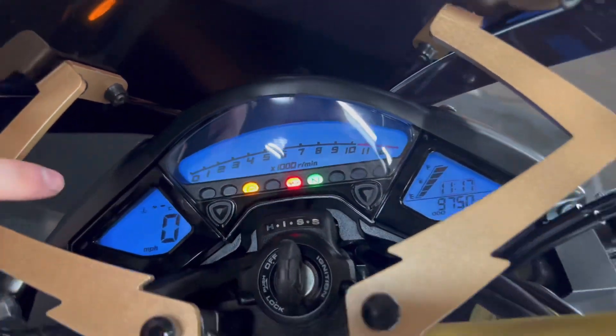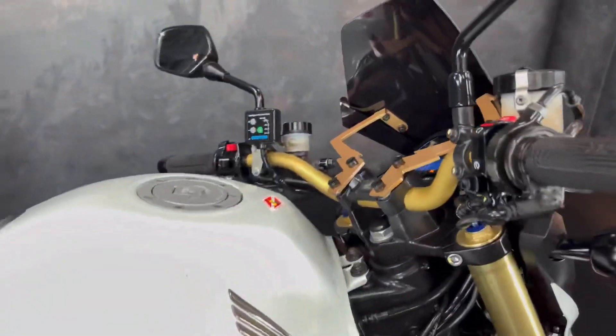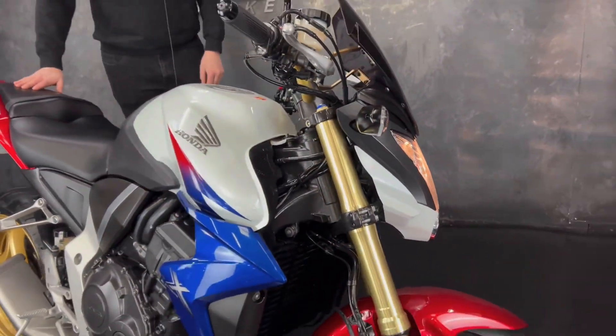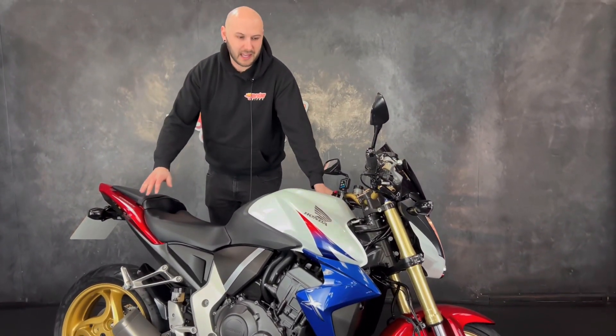It's got a full digital display with your speedo, rev counter, and mileage. In my opinion, one of the best color schemes — this is the Extreme model in the HRC red, white, and blue. It looks mega and these are fantastic selling bikes.